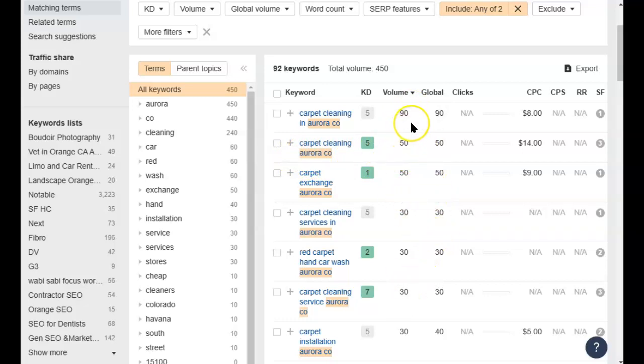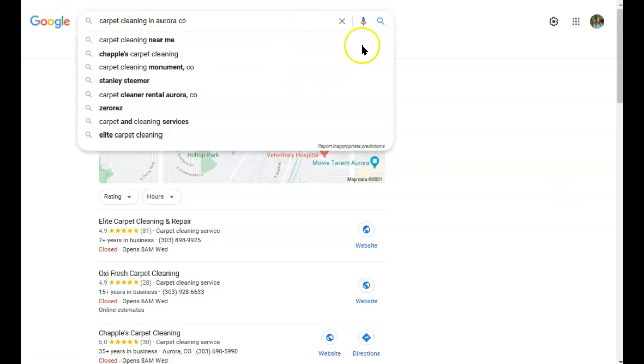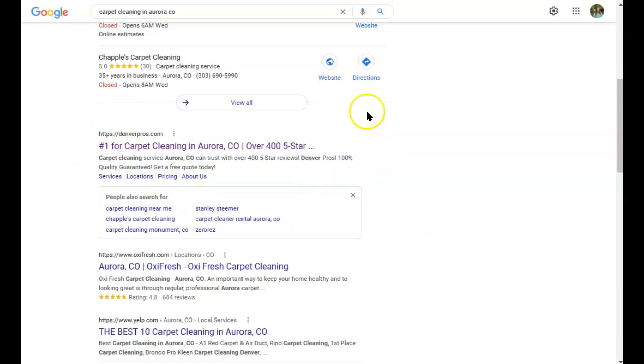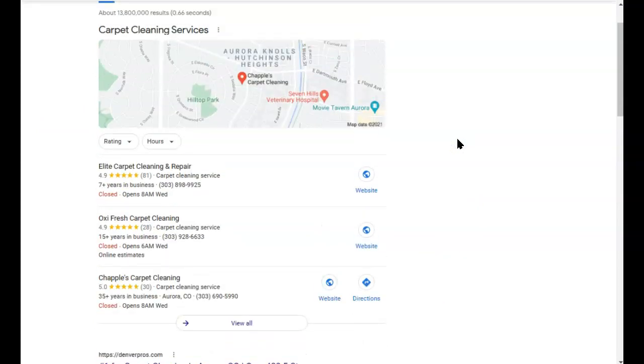Every month there are quite a few people looking for carpet cleaning in that area. Some results like 'carpet exchanges' don't really count — that's likely a retail store — but 'carpet cleaning' and 'carpet cleaning services' are all great. The KD column stands for keyword difficulty: how difficult it would be to get to the first page of Google for that word. A score of 5 is very low, meaning low competition. Now I want to talk about getting you into the map pack area as well as the organic results — those are the spots that get the most attention.